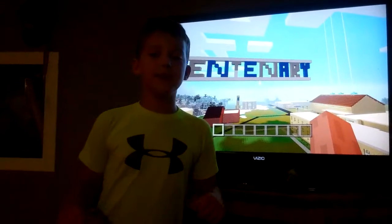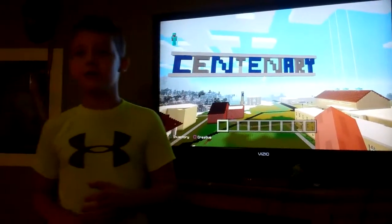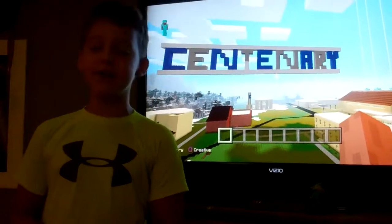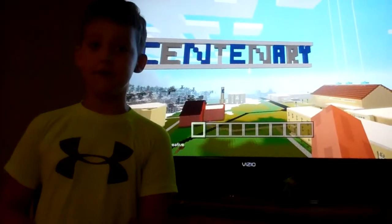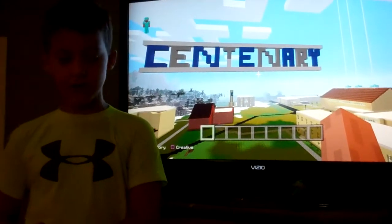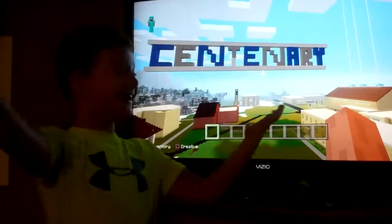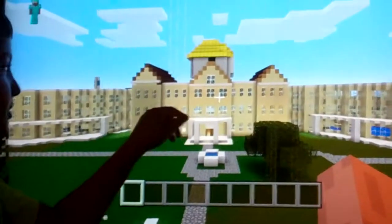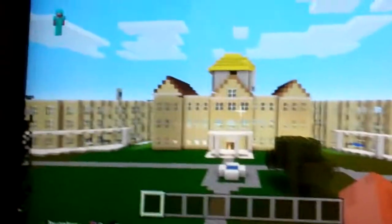Hey guys, me and my dad worked on this for a while and we decided to show you guys a tour — a virtual tour of Centenary. Welcome to Centenary University. This is the Se building, which is our first stop, where the gold dome sits.